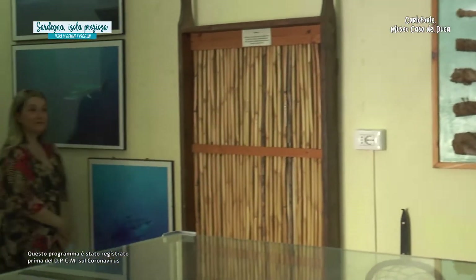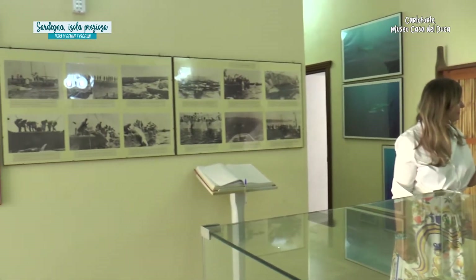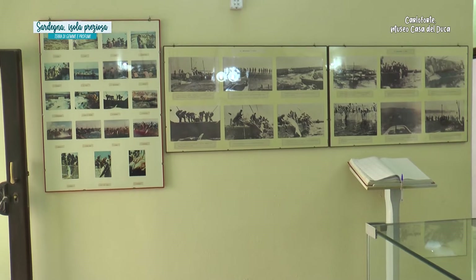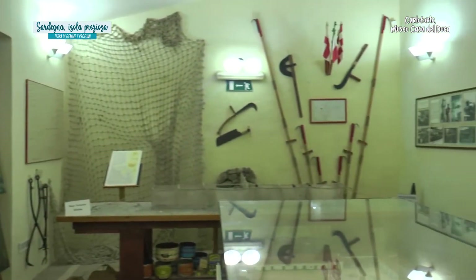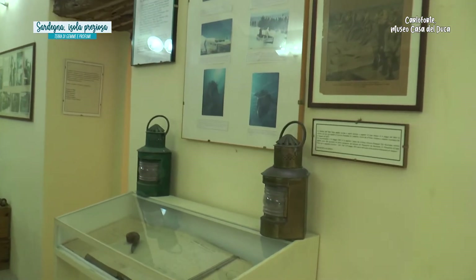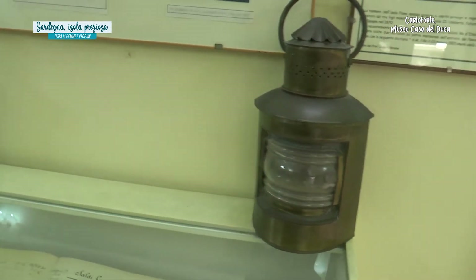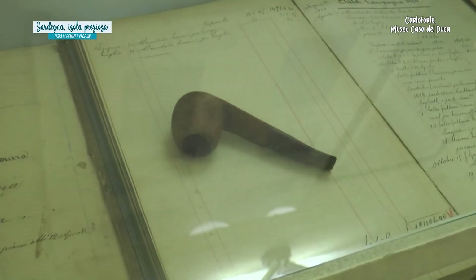Facciamo il nostro ingresso qui al Museo del Duca: questa è la sala della Tonnara. Questa struttura, che oggi chiamiamo Museo Civico Casa del Duca, nasce come prima costruzione in muratura che i Tabarchini giunti sull'isola di San Pietro hanno costruito. Le prime costruzioni erano in legno, erano i loro alloggi per poter lavorare sull'isola. Il fabbricato in muratura nasce come corpo di guardia e nel tempo viene adibito a prigioni, sino a quando viene disabitato e lasciato all'incuria, poi negli anni 2000 riallestito nella sua versione quasi originaria come museo.